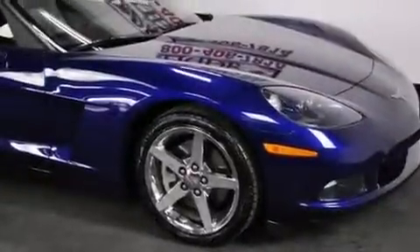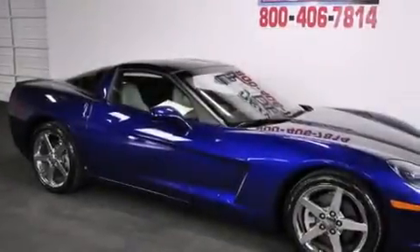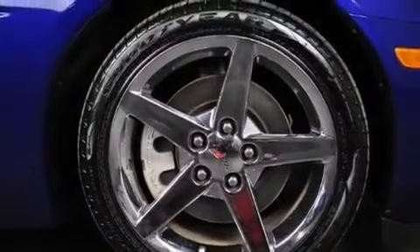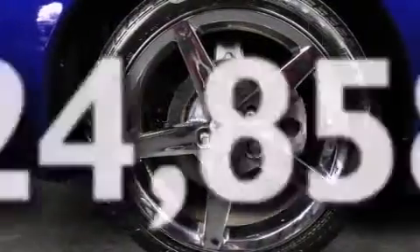Features include a low tire pressure indicator, air conditioning with automatic climate control, cruise control, a CD player, leather seats, a push-button ignition, fog lamps, traction control, an anti-lock braking system, and this vehicle has less than 25,000 miles.